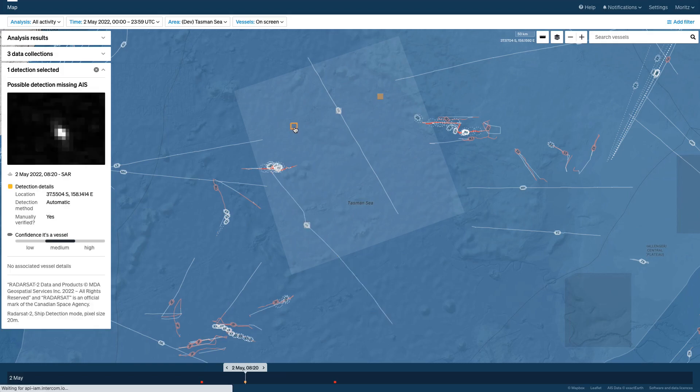Clicking on these detections shows you the image chip. We color them orange because we consider that there could be a vessel, but we're not 100% sure — so this has a medium confidence that it's a vessel. Other detections that look a little more intense will be shown as red for a high confidence that it is a vessel. In this Radarsat-2 acquisition, we find two dark detections and three AIS match detections.